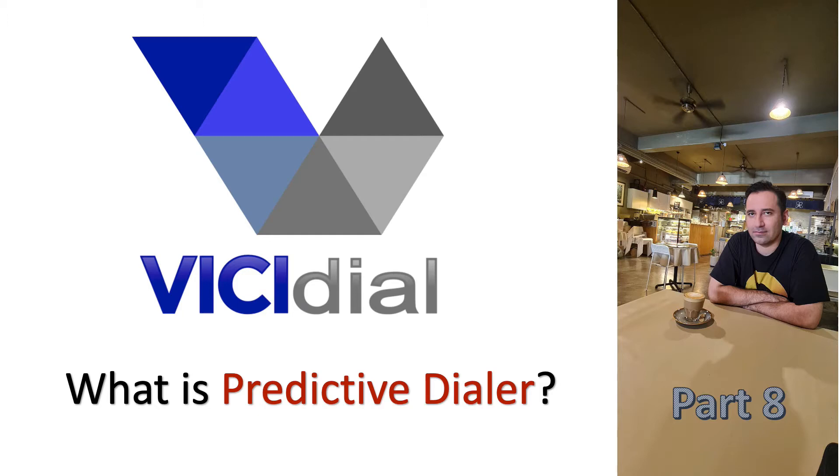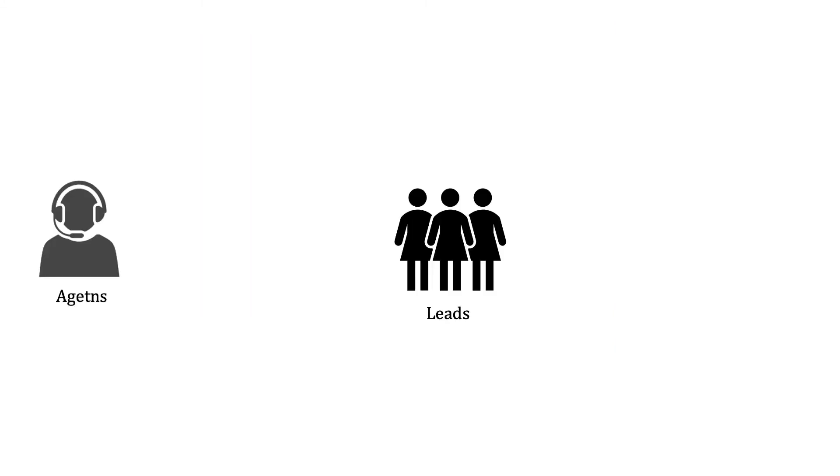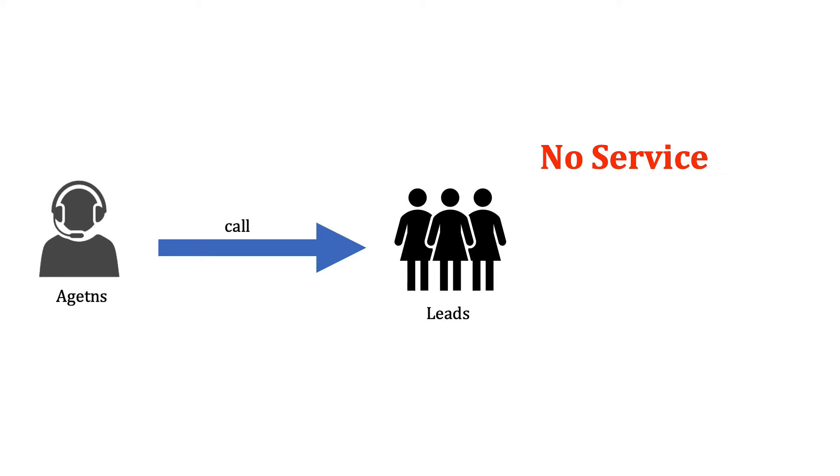Then I will demonstrate the predictive dialing feature from VCDial call center suite to give you an idea of how predictive dialing works before we jump into how to configure VCDial in the next video. Usually in traditional call centers, when agents dial customers manually, there are two sources of delays. When agents call the leads, only a fraction of calls are answered — the rest may be not in service, busy, or may go to voicemail.